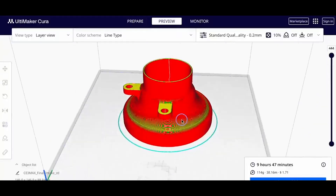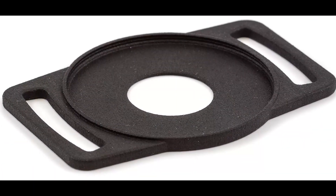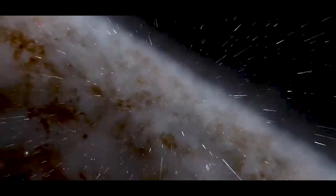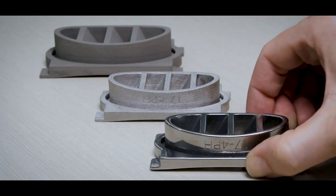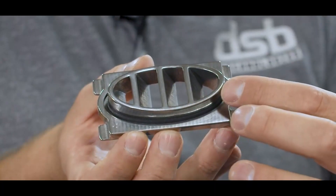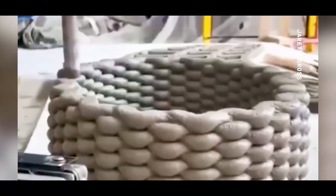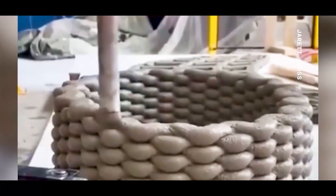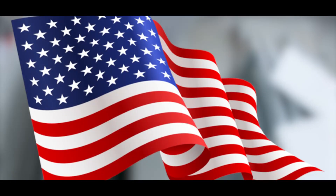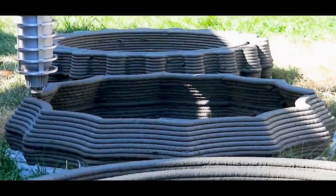The future of 3D printing is advancing at a breakneck pace, transforming industries in ways once thought impossible — from construction and medicine to manufacturing, food, and even space exploration. The construction industry is embracing 3D-printed buildings as a solution to housing shortages, rising costs, and environmental concerns. Companies worldwide, including ICON in the US and COBOD in Denmark, are already 3D printing homes in a fraction of the time and cost of traditional construction.